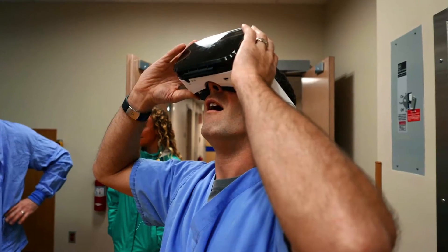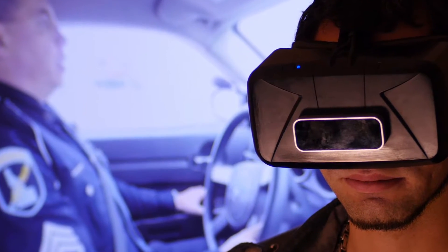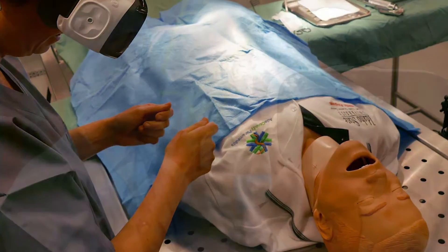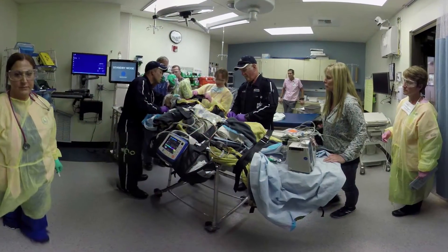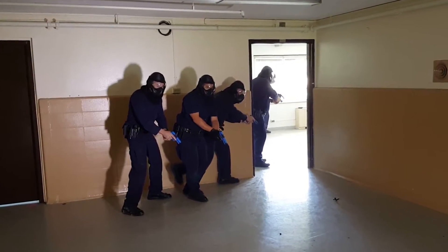They're able to take in all the senses of sight, hearing, and any motion that comes with being in a low-incidence, high-risk scenario — and that can be anything from a pediatric trauma patient coming through the doors of a critical care access facility to training for an active shooter situation.